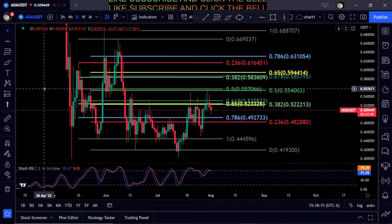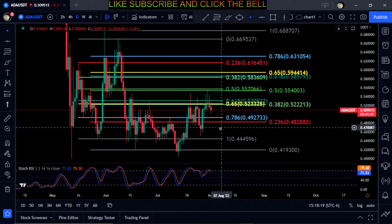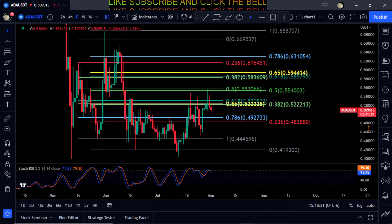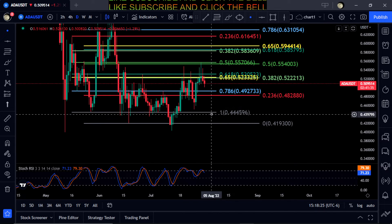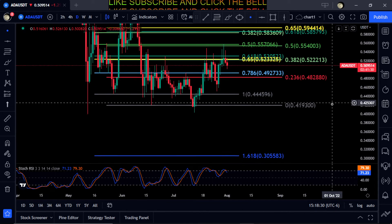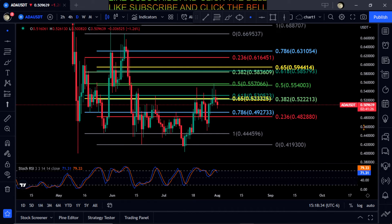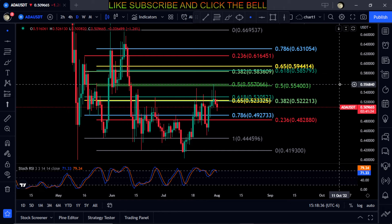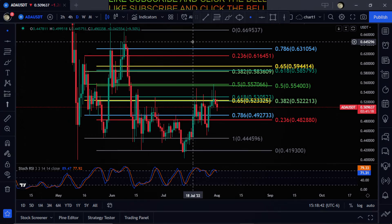ADA is kind of just going sideways and doing nothing. You can use these prices to dollar-cost average in if you will. Ultimately, if you lose the bottom here at 44, the next stop is the 1.618 at 30 cents, so that would be an excellent price to add some Cardano to your bag. Not financial advice — thanks for watching everyone, peace out.